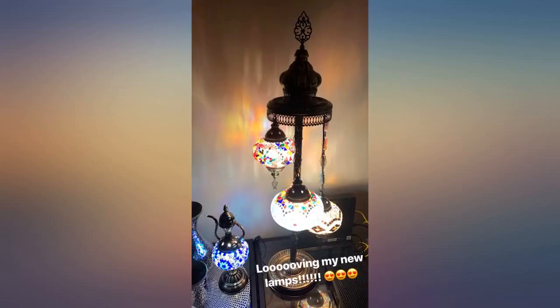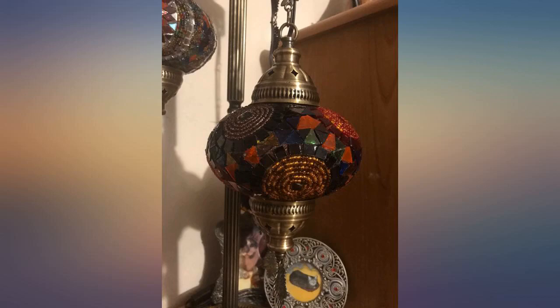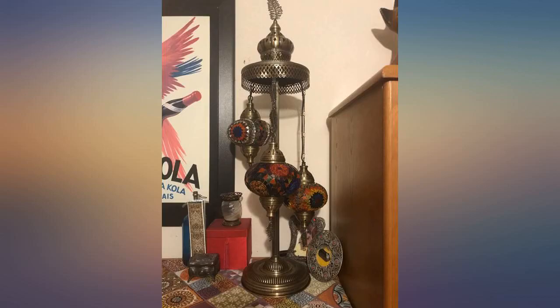Don't hesitate. This is a must have. I am very happy with the purchase. The lamp is beautiful. Looks wonderful. Very elegant. Wonderful comments have been made by my relatives when they come home.